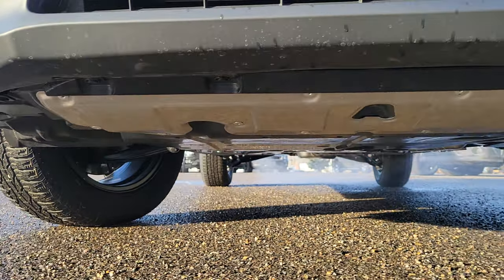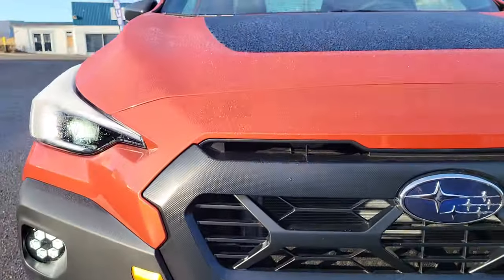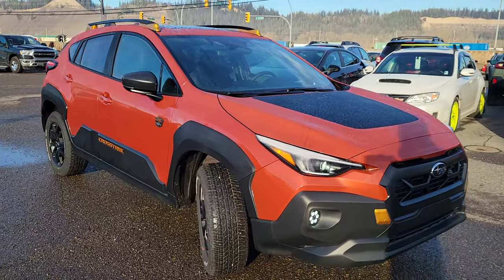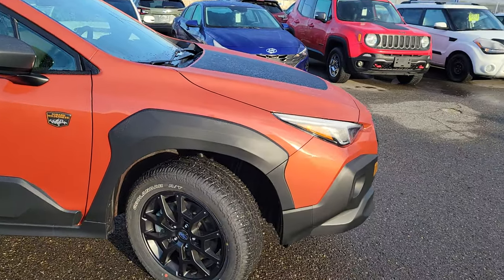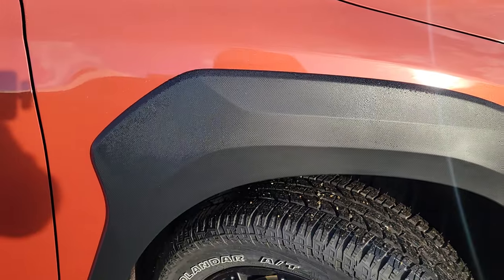Some people online have been giving Subaru grief over this front skid plate. It's just a single skid plate, but I've seen it take a pretty good impact and it held up. It's better than people make it out to be. It's not full coverage like some out there, but it is functional.